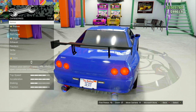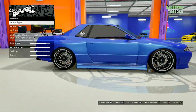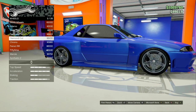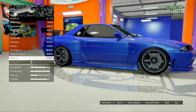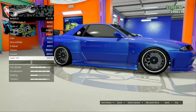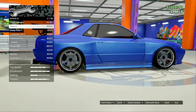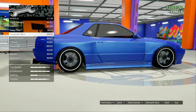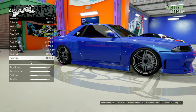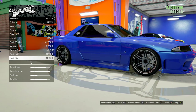For this build, we're actually going to start with the wheels, because normally I do the paint job first but the wheels seem to be the easier one. The wheels we're going to use can be found under Sport. I could have sworn I had wheels in this game that looked exactly like the wheels from the film.